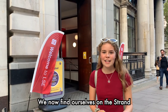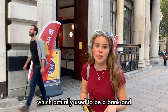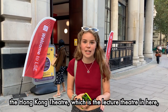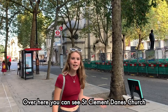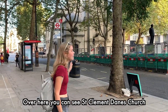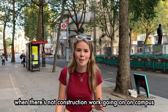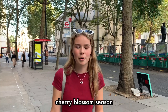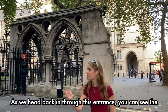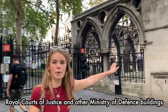We now find ourselves on the Strand, and behind me you can see Clement House, which actually used to be a bank. The Hong Kong Theatre, which is the LSE theatre in here, used to be the bank's trading floor. Over here you can see St. Clement Danes Church, which you can actually hear the bells from when there's not construction work going on on campus, and I've been told this is a fantastic Instagram spot during cherry blossom season. As we head back in through this entrance you can see the Royal Courts of Justice and other Ministry of Defence buildings.